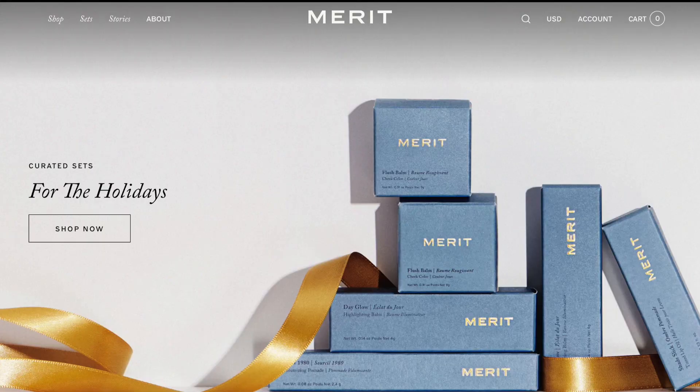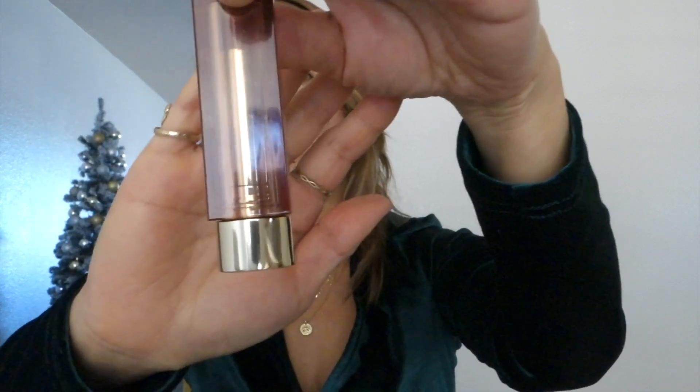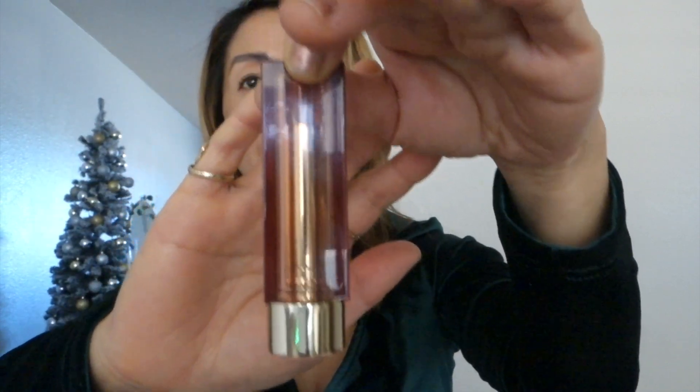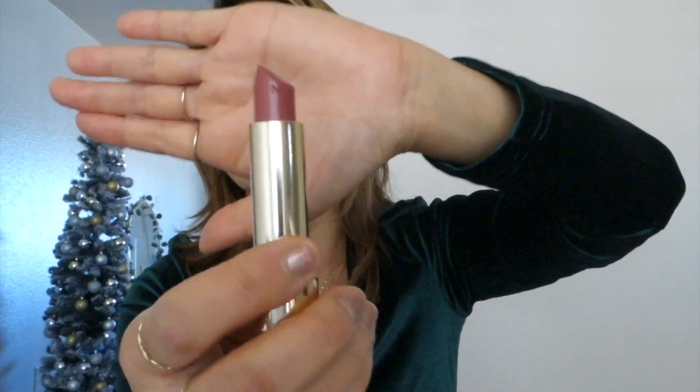Moving on to the next product, this is makeup related. I have a couple lipsticks and lip glosses from Merit Beauty — their products are vegan and cruelty-free. This is their signature lip — a lightweight, hydrating, moisturizing lipstick at $24, in shade Millennium. It's a very neutral rosy nude pink. I really love it — super natural looking, perfect for everyday wear.